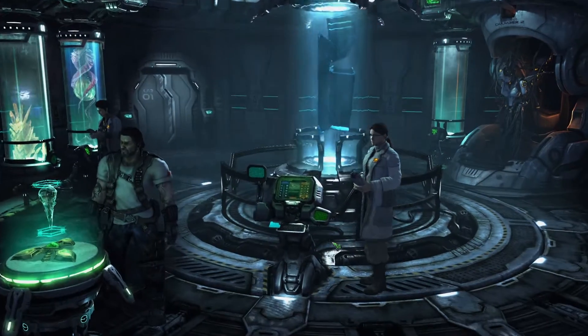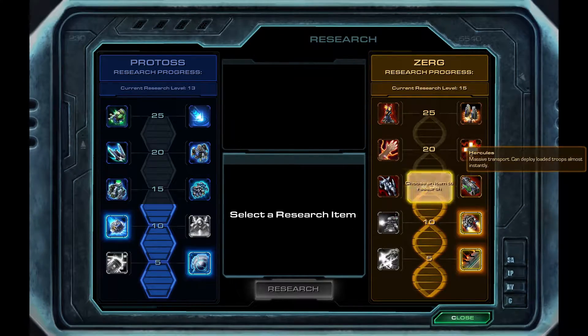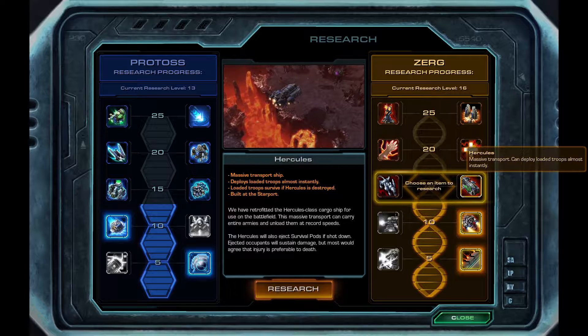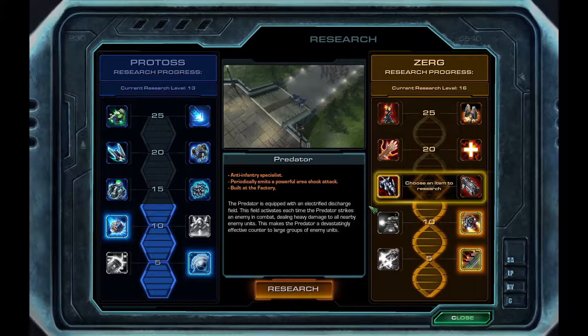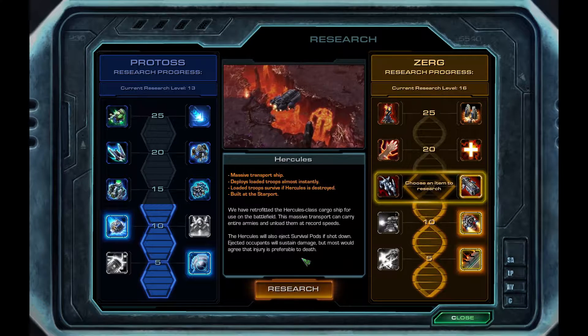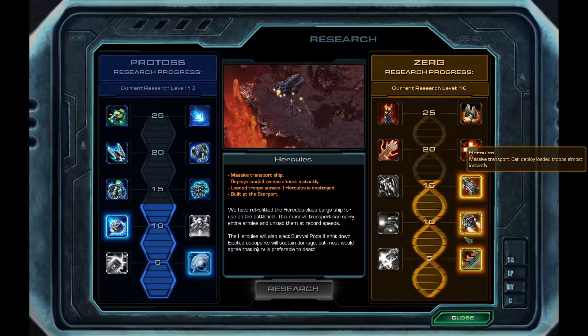So we can either go for the transport ship or we can go for the predator - anti-infantry specialist. Let's go for the transport actually, I think. We're keeping this side going.